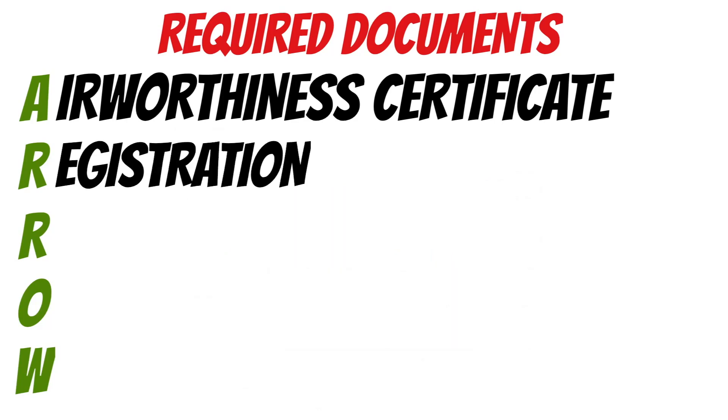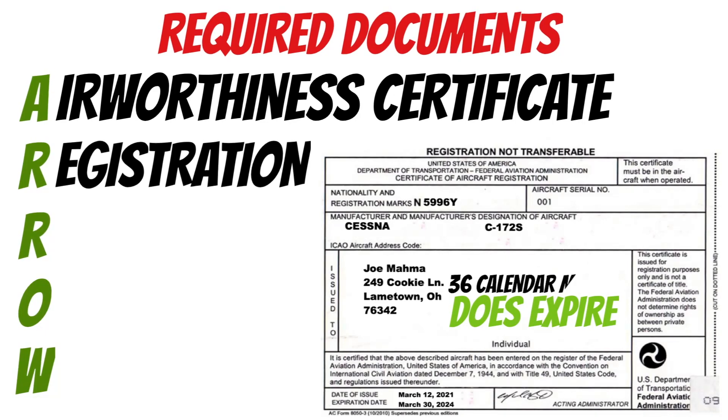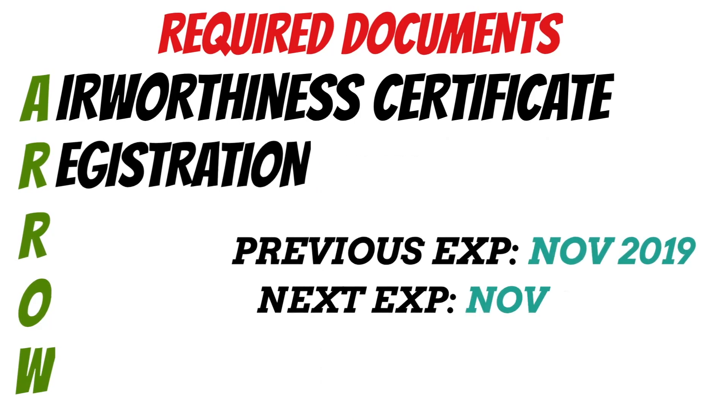Next in AERO is the R — Registration. This is just like the registration of a car: you buy an airplane and get it registered, which tells the FAA and everyone else who owns the aircraft. That way if you do something stupid, anyone can look up your N-number and report you — and if you were to crash, they'd have a starting point on who to contact. The aircraft registration does expire — it lasts 36 calendar months, or 3 years, after the previous expiration date.